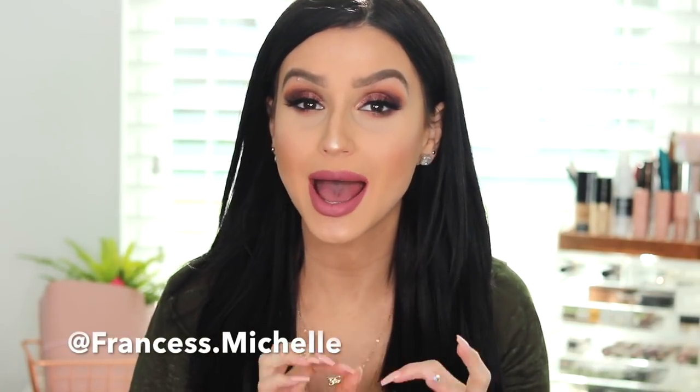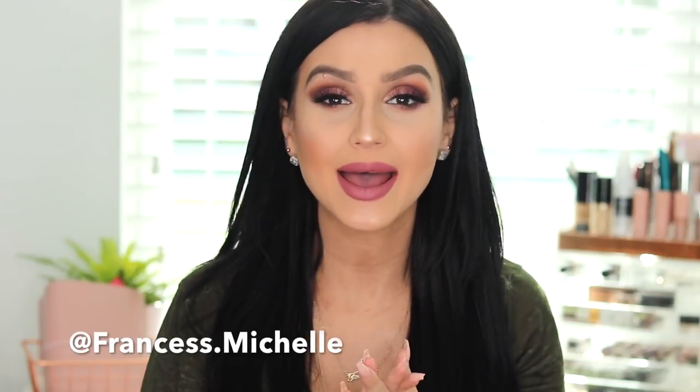Without further ado, if you guys want to see what my top 10 drugstore picks are, you're going to look bomb and you're not going to break the bank — all you have to do is keep on watching. So let's get started with face products. I'm going to first talk about primers that I've been obsessed with. I am a high-end primer girl — I feel like if it's not high-end then it ain't worth it — but actually these primers literally changed my mind.